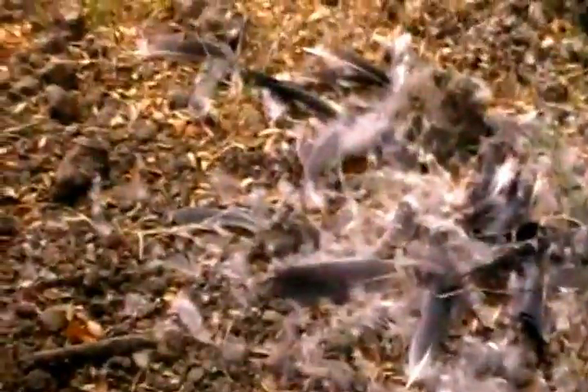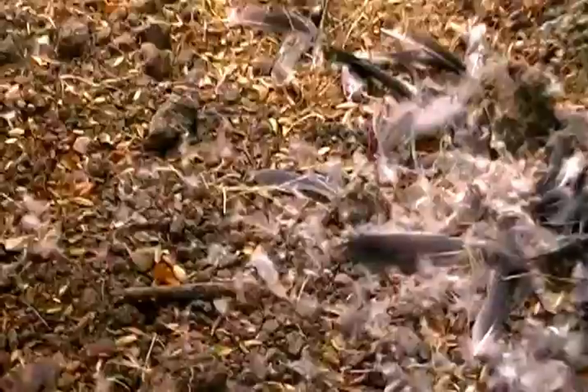Why would a blue heron be doing this far away from the water? Well, that's the water right there. So we just found a blue heron that has bit the dust right here, but it's left its beautiful feathers.